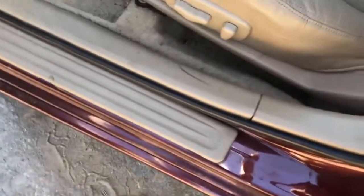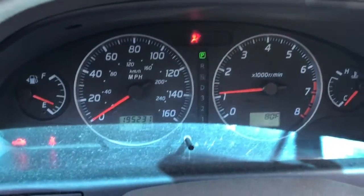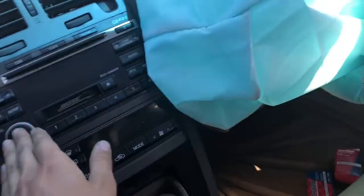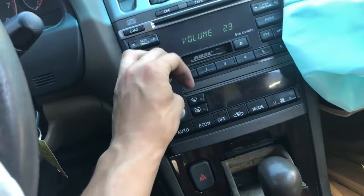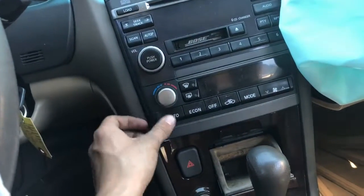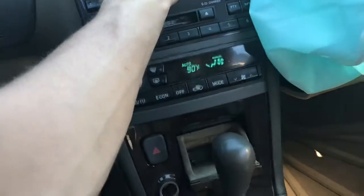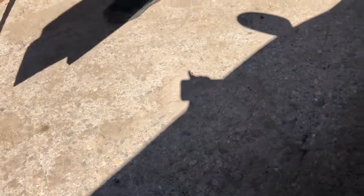Power windows, all of them work. That's just the speedo, has 195 on it. Radio works. Heat and AC works. Reverse, forward.